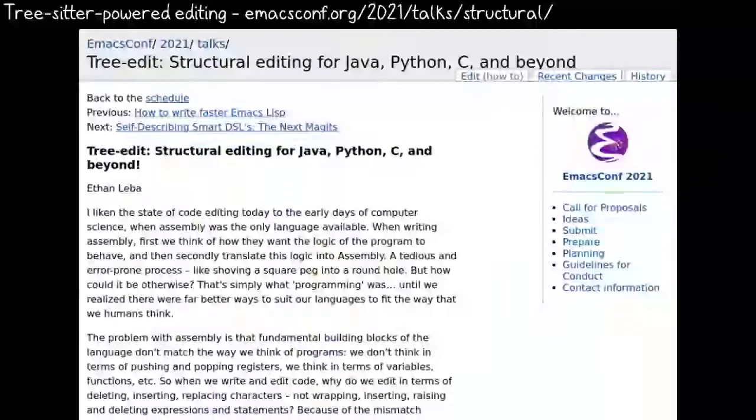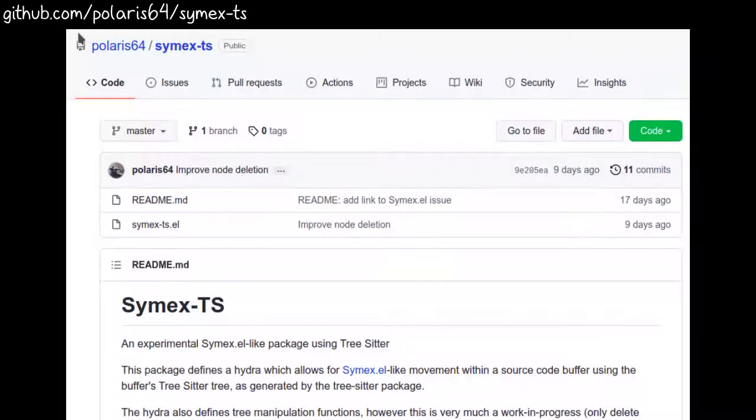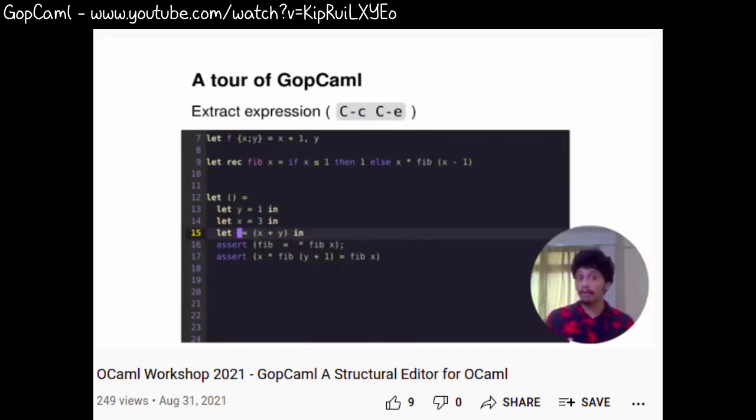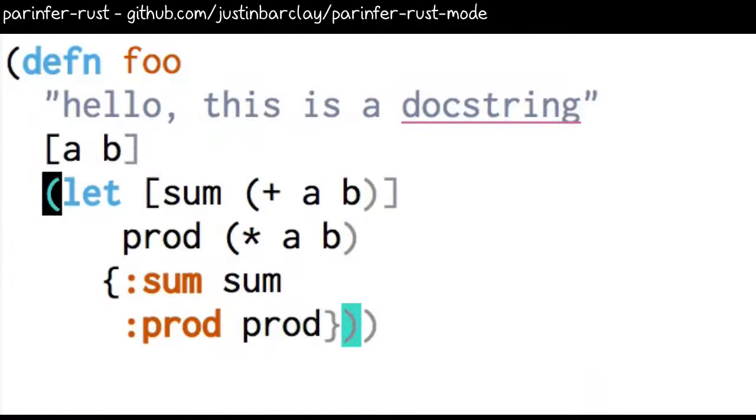Now that there are Emacs Lisp bindings for TreeSitter, we can work more easily with the structure of code instead of just using regular expressions. Check out the talk on TreeEdit and Structural Editing to learn more. You can use TreeSitter for intelligent snippets that get information from the code around them, editing Lisp expressions, and navigating text objects in evil mode — that's when Emacs is pretending to be VI. Dynamic modules help us add more to Emacs than Emacs Lisp easily offers, such as structural editing in OCaml and using Rust to figure out parentheses and indentation for Lisp.